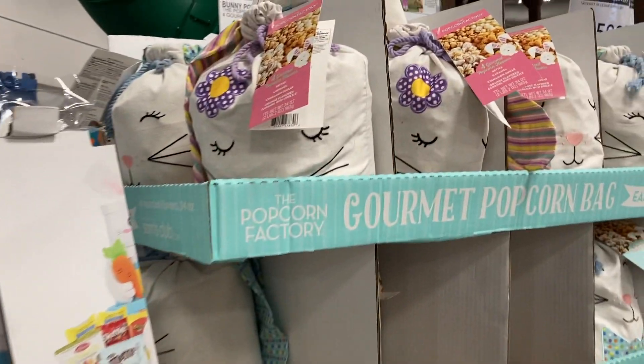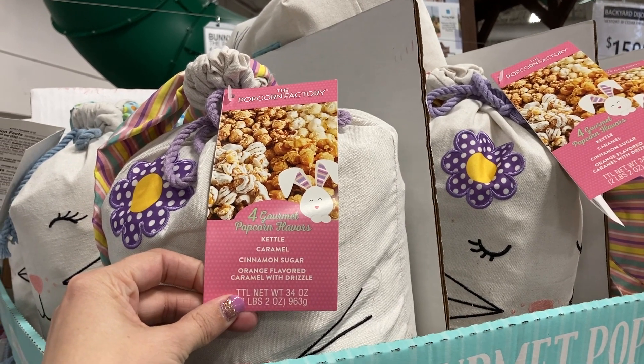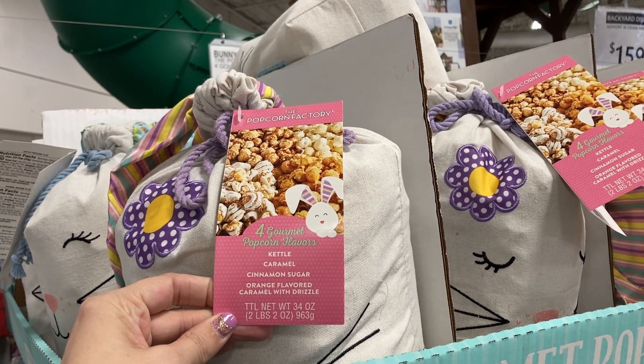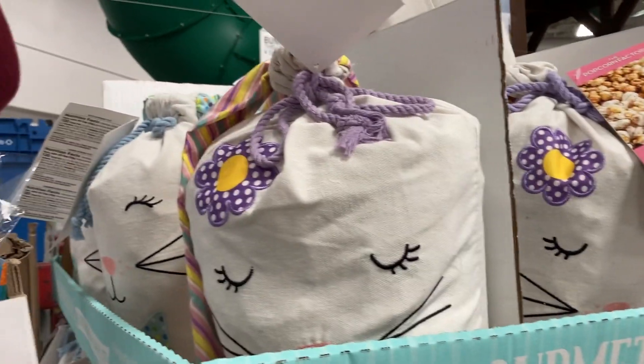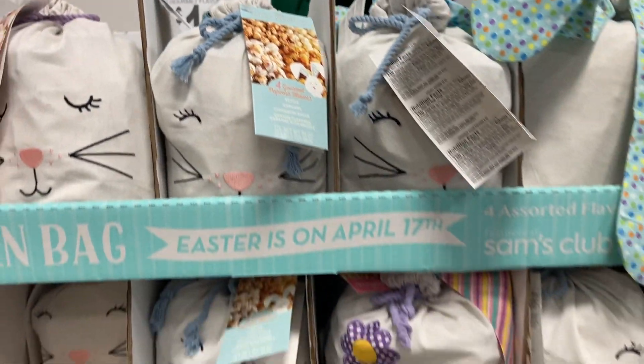Right next to that they have these gourmet popcorn bags. They've got the kettle caramel, cinnamon sugar, and orange flavored caramel with a drizzle. You've got the purple one and then the blue one. These are $12.98.